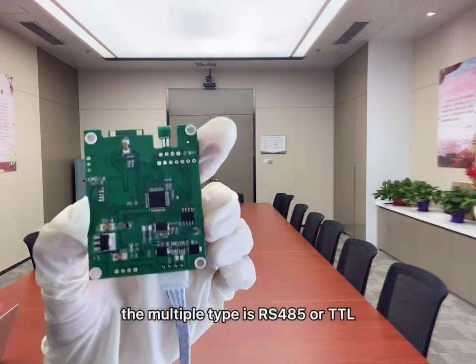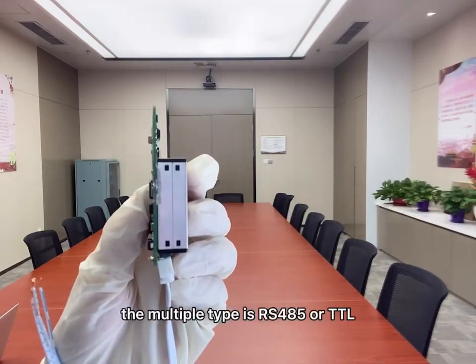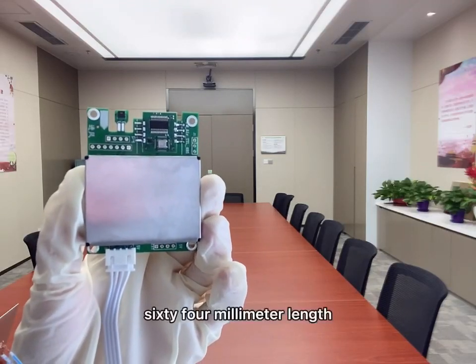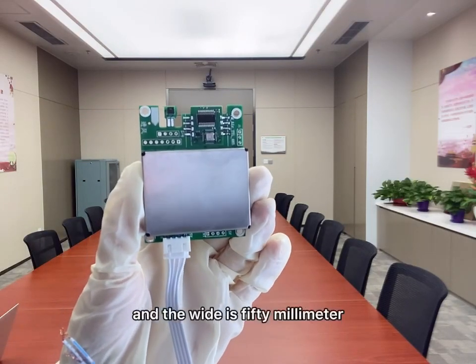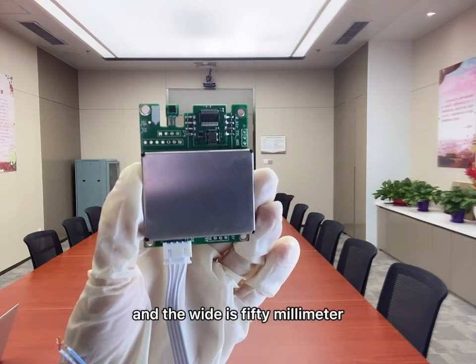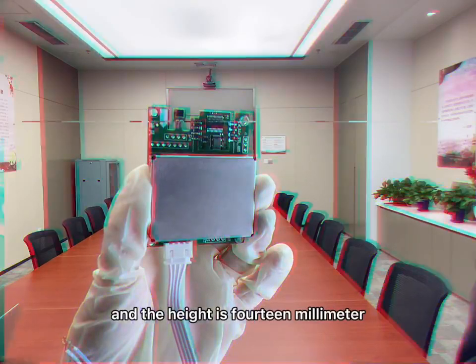The output type is RS-485 or TTL. The size is 64 mm in length, 15 mm in width, and 40 mm in height.